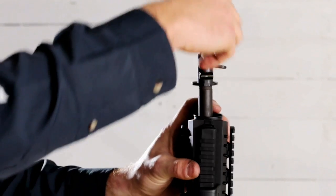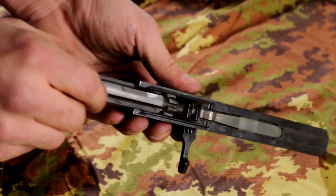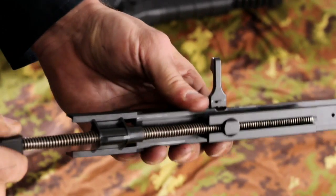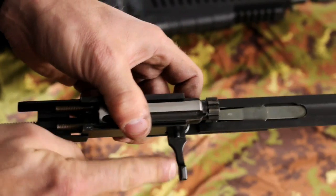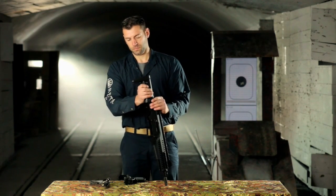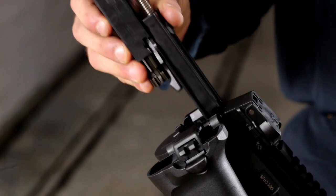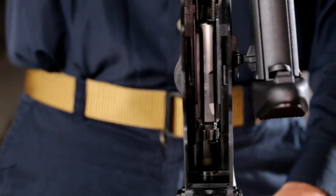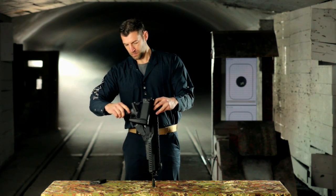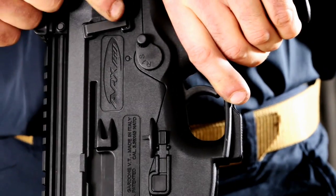Put the barrel into its housing until it clicks. Introduce the bolt assembly to bring the head back in place. Insert the spring assembly and rotate it until it is locked, then close the stems of the extractors. Replace the bolt assembly in its housing. Extract the cocking handle and introduce the trigger group. Close the stock and pull the breech block back to check if it is working well.